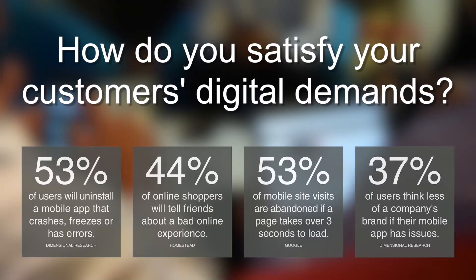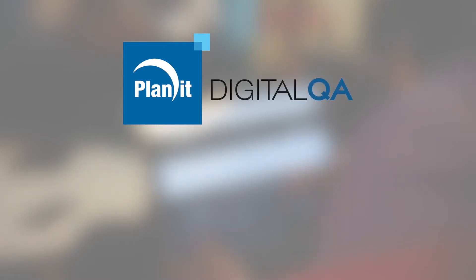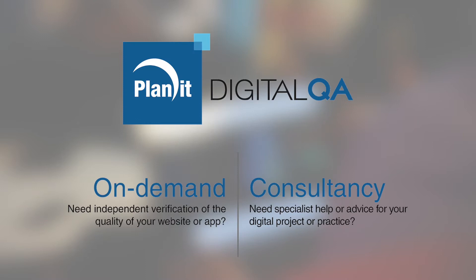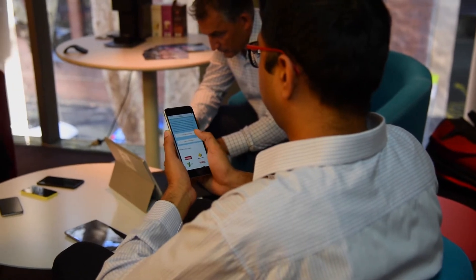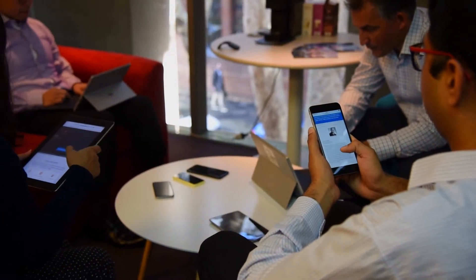As a top five specialist testing organization worldwide, Planet can help you navigate these challenges. With Planet Digital QA on demand, you're accessing a team of experts in digital quality assurance. Available at a moment's notice, our Digital QA team can rapidly validate and verify the quality of your website or app.